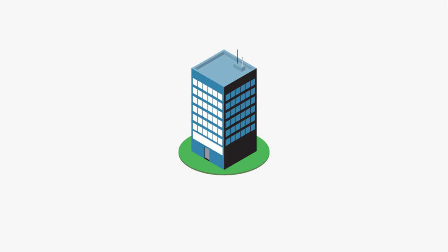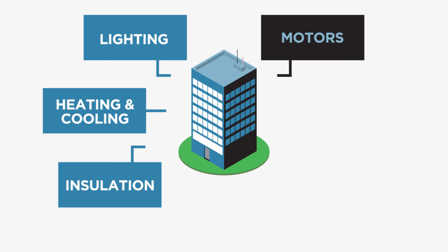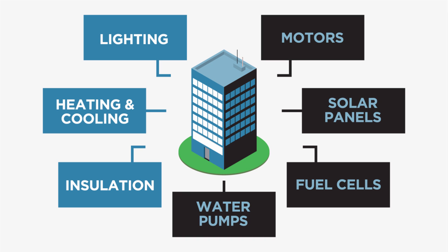You can use PACE to upgrade lighting, heating and cooling systems, insulation, motors and water pumps, or add solar panels and other technologies that produce energy.